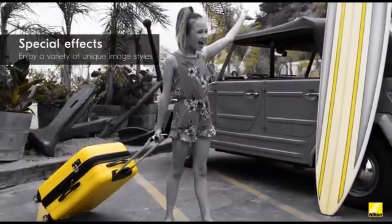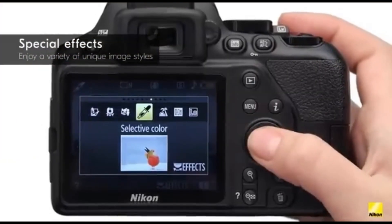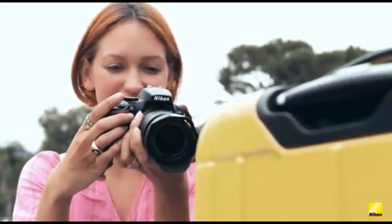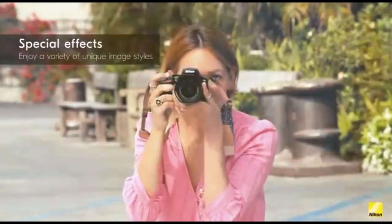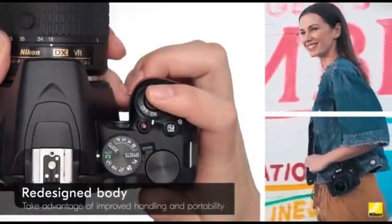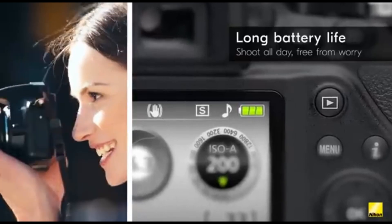The Nikon D3500 performs admirably in landscape photography. It performs reasonably well for an APS-C camera with adequate dynamic range to capture more highlight and shadow information. Its noise performance is also acceptable, allowing you to photograph in difficult lighting conditions without introducing too much noise. It's also very portable for a DSLR and very comfortable to shoot with. The camera is not particularly durable, with a cheap-feeling plastic construction, and it also has a fixed screen, making low-angle photos more difficult.